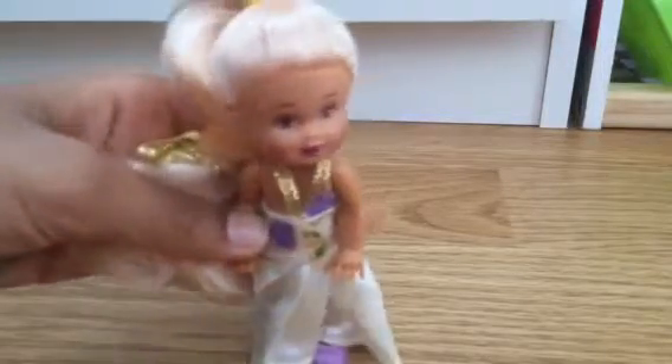Our third Disney princess is Rapunzel. Look at my beautiful long hair. Her hair is blonde. She has purple lips, purple eyes, and brown eyebrows. She also has a dress — the main color is kind of white. She has a little bit of green in there, some golden, and a little bit of purple. For her straps they are golden.